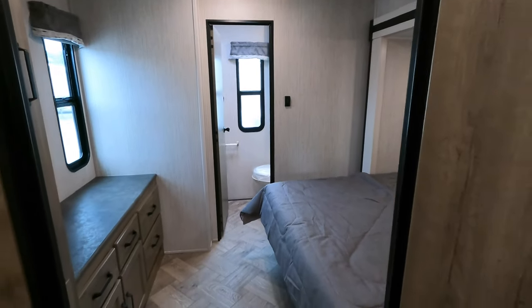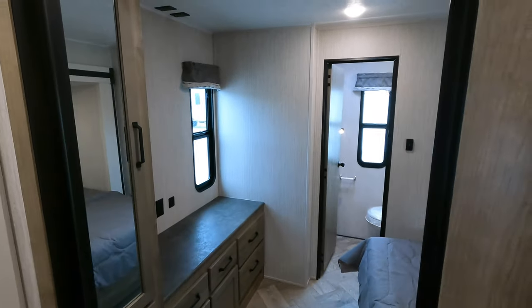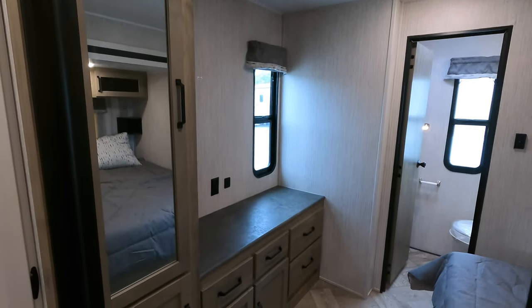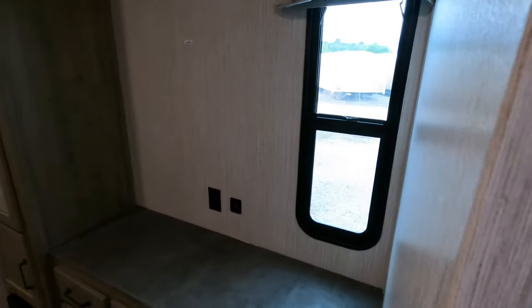Moving back to the bedroom — there's a queen size bed with a bedroom slide. Check out how much space you have with the bedroom slide going east to west: a walkway on the side, room to change at the foot of the bed, additional hanging closets, and TV connections. I'll give you a quick pan and then move to a different angle.